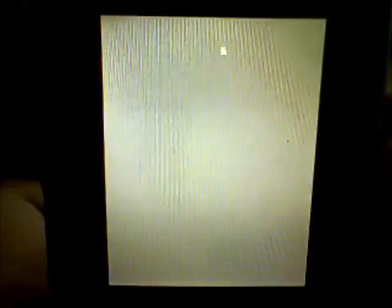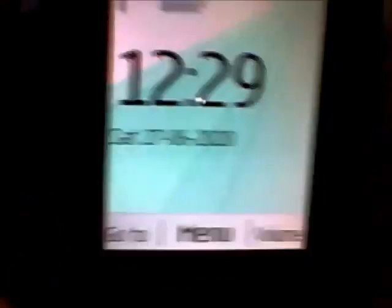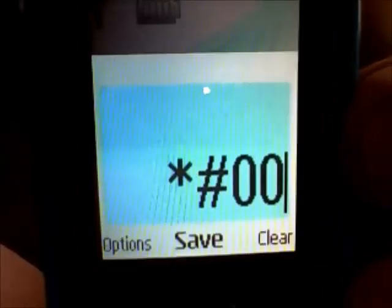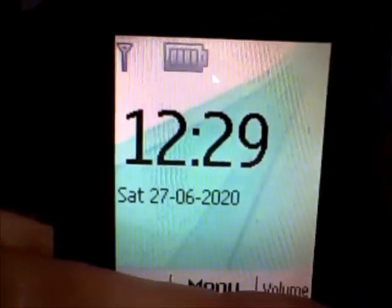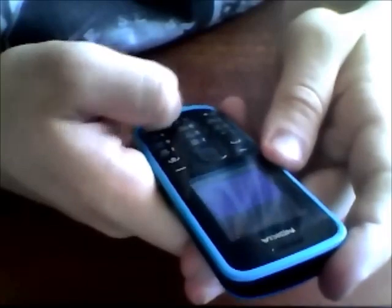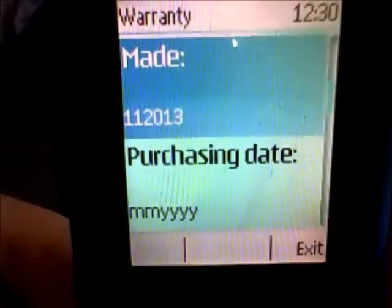Let's turn on the device. Firmware date: November 2013. The firmware code is star-hash-9-2-7-0-2-6-8-9-hash.